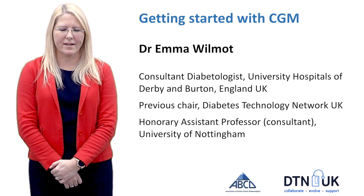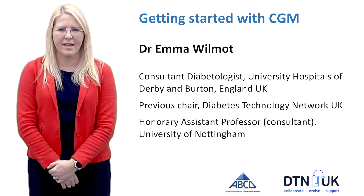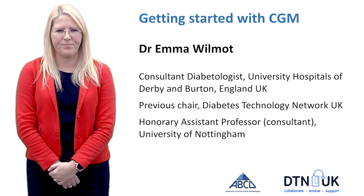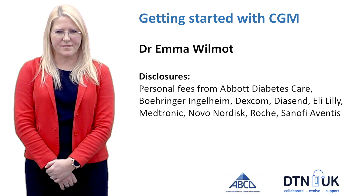Hi there, my name is Emma Wilmot. I'm a consultant diabetologist in Derby and today we'll be discussing the topic: getting started with CGM. Here are a list of my disclosures.